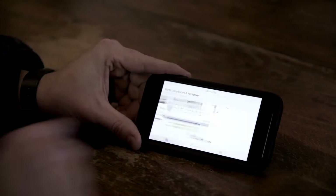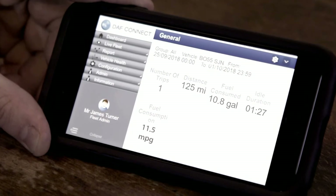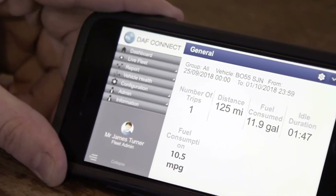That was a good day, wasn't it? How do you think I got on? You did alright, considering. I think I did better than you though. Grant's run returned 11.5 miles per gallon. Just adjusting for James' run — 10.5.